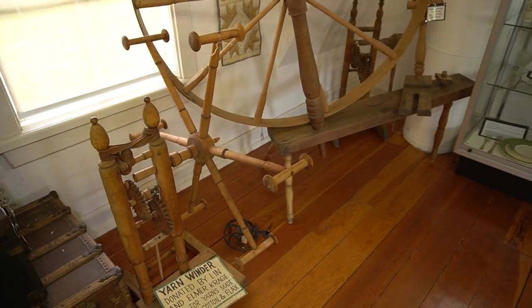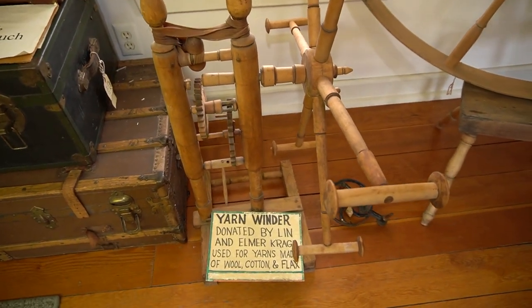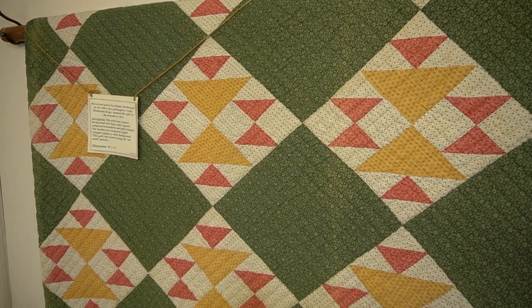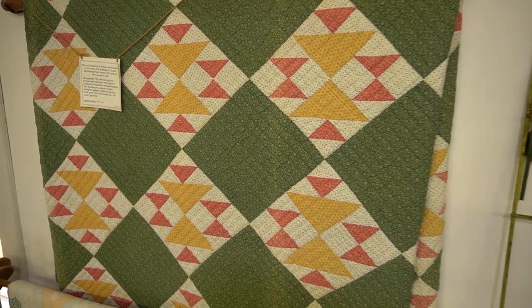A yarn winder was then used to create skeins of wool, cotton, or flax yarn. Back in the early days in Addison, cloth was saved and used to make quilts.